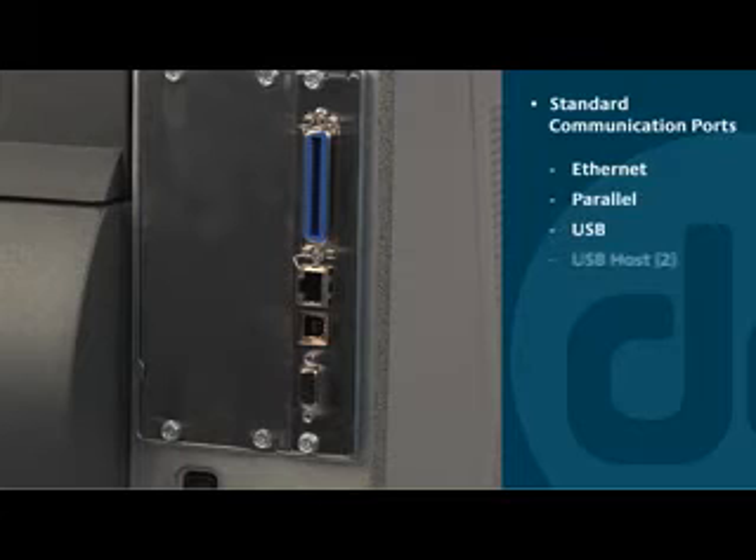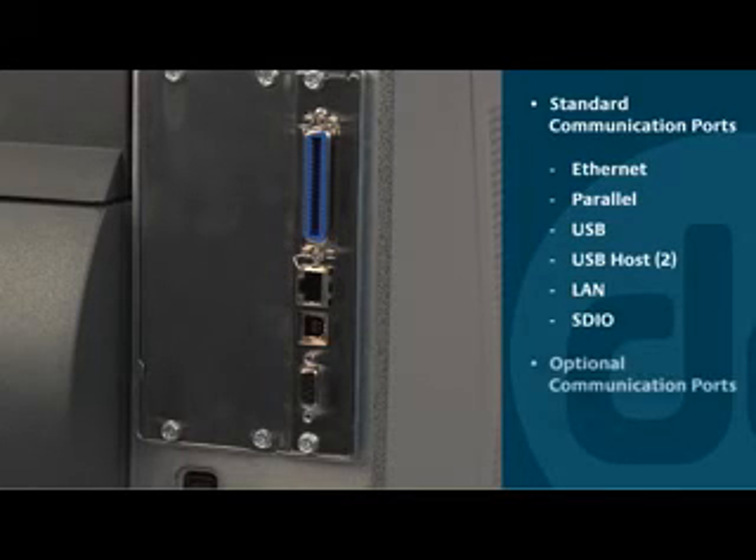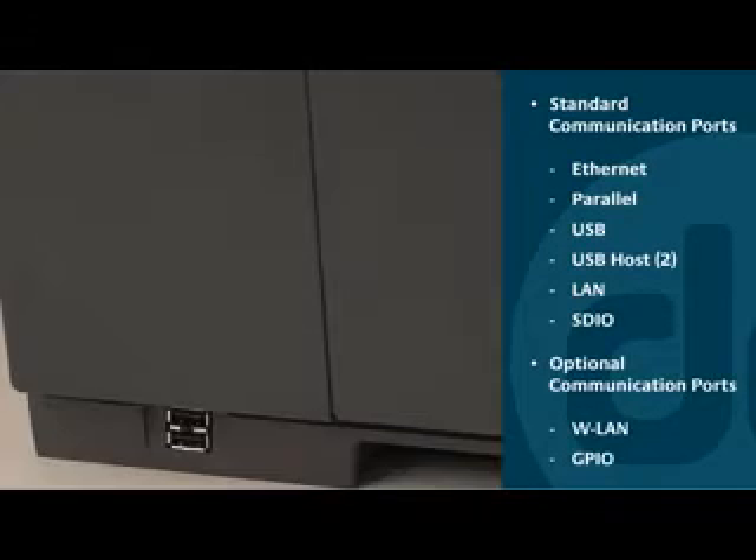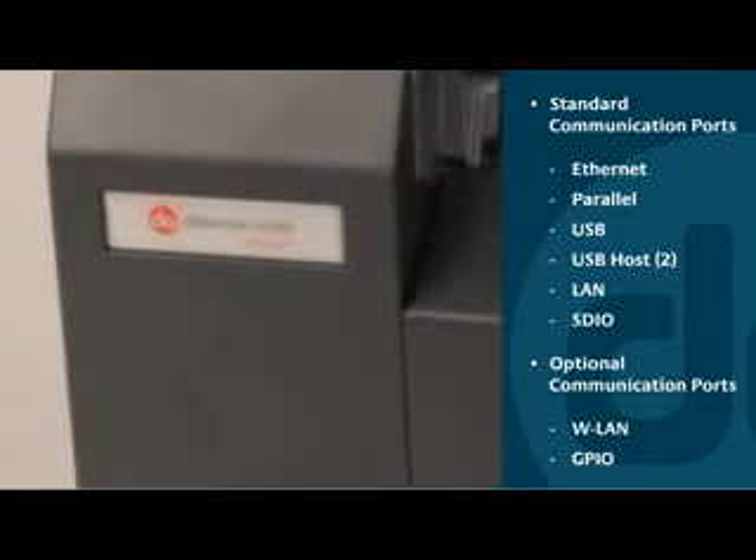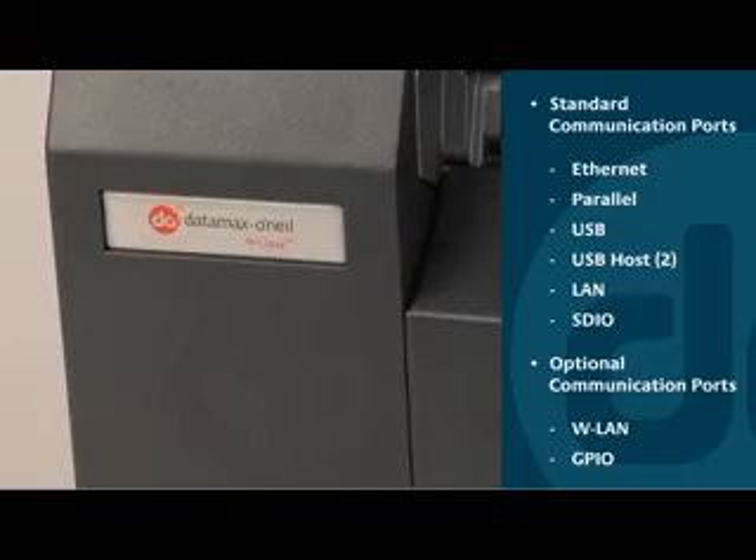The H-Class comes standard with Ethernet, parallel, serial, USB, and two USB host ports, plus an SDIO interface. Optional wireless LAN and GPIO are also available.